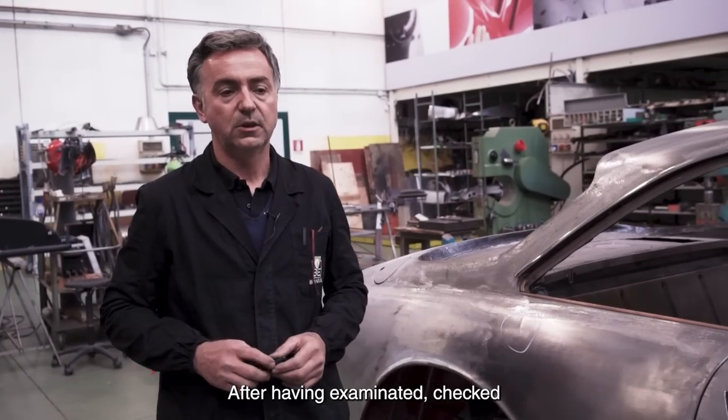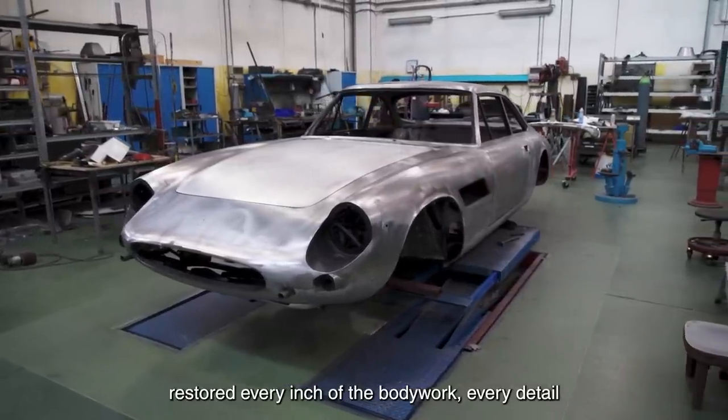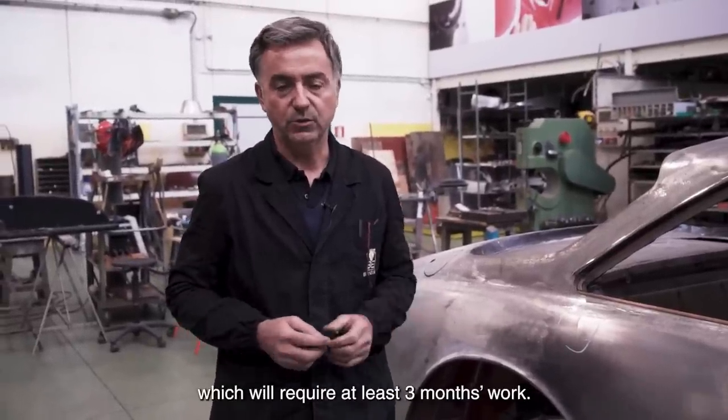At this point, after having inspected every centimetre of the car, the car is ready for the painting phase, which will require at least three months of work.